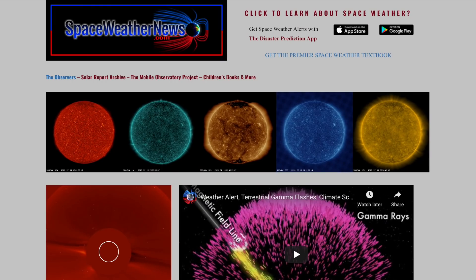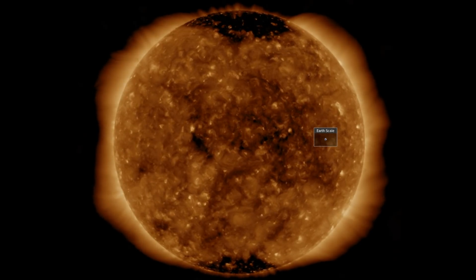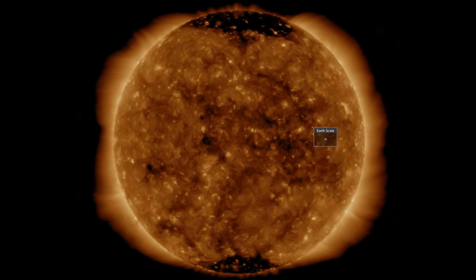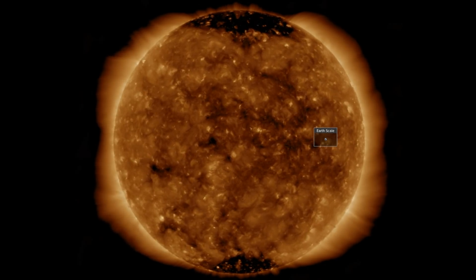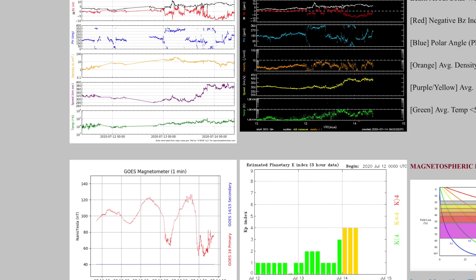Starting with spaceweathernews.com, the last 24 hours on the Sun were relatively quiet apart from that filament shift we saw in the opening. The Sun's solar wind is less quiet at Earth — coronal hole stream intensification is underway and while it is a minor to moderate stream, we do see geomagnetic instability on the rise, bottom right KP index yellow bars.